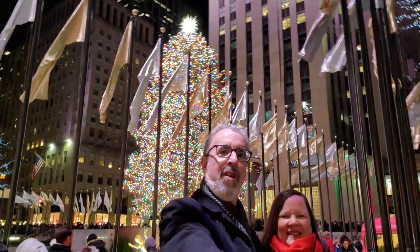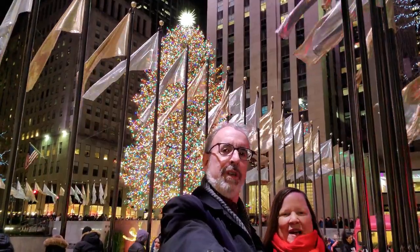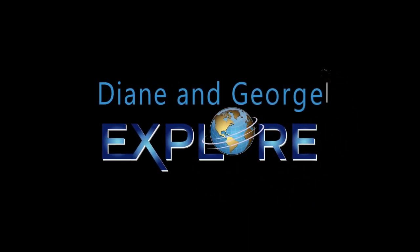We're exploring Christmastime in New York City. Hi everybody, I'm Diane. And I'm George. Welcome to this episode of Diane and George Explore. The world is yours when Diane and George explore.